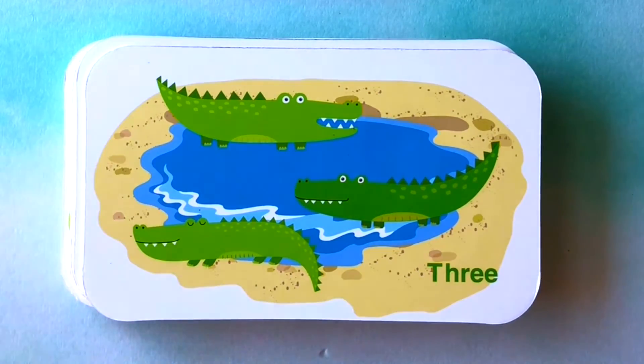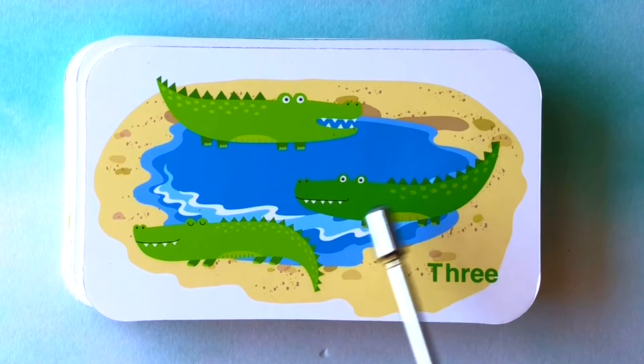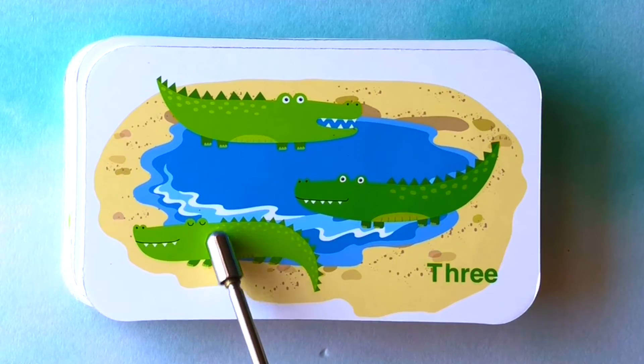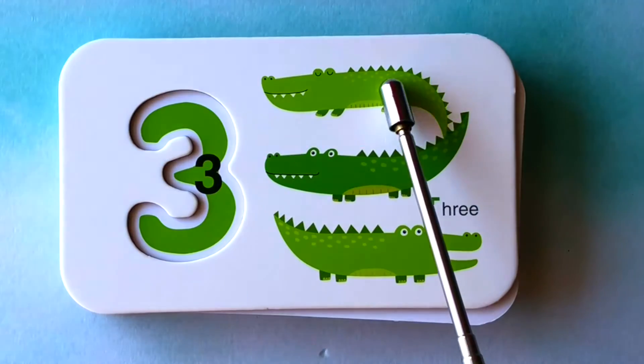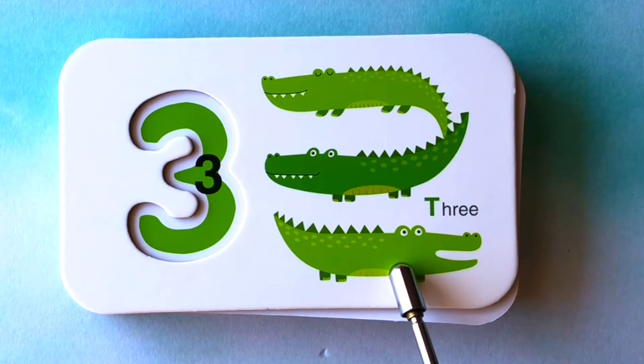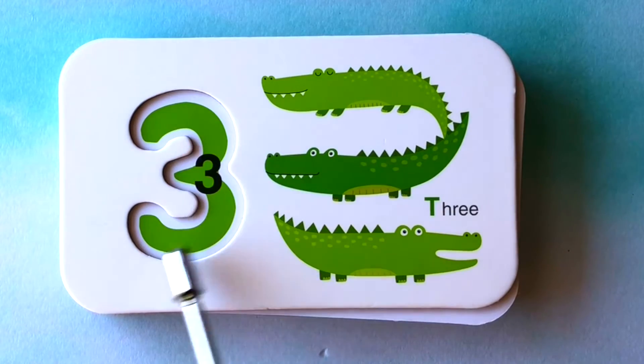How many alligators do you see? I see one, two, three alligators. One, two, three alligators. This is the number three.